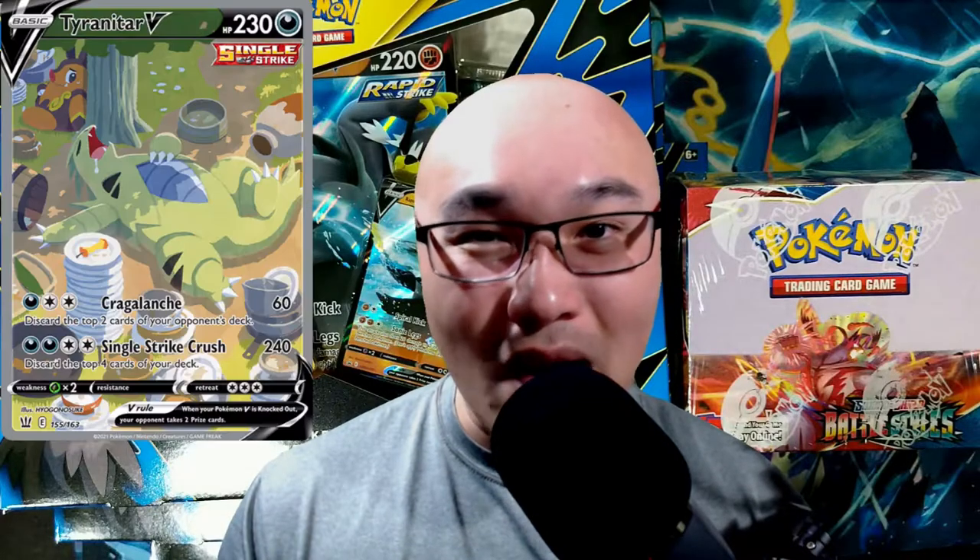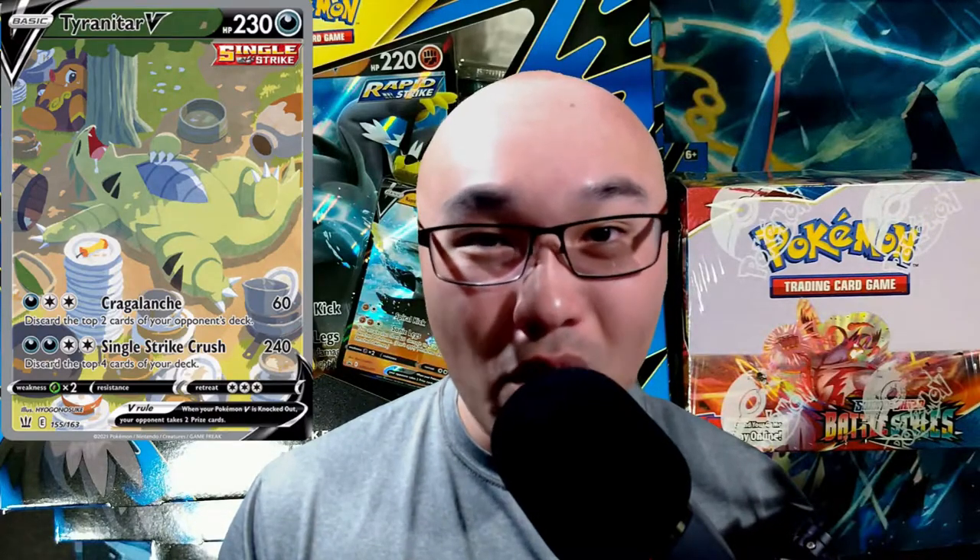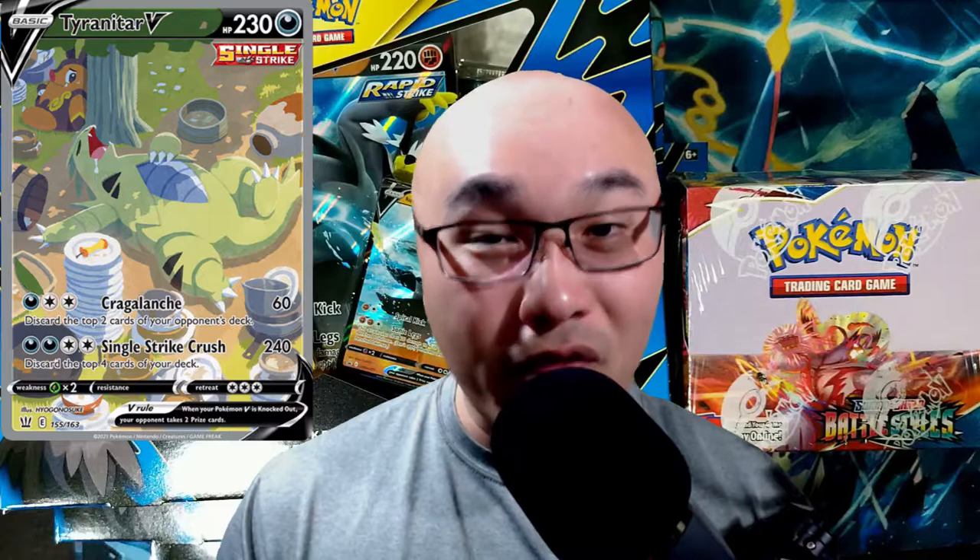Welcome back! Today we're going to open up the second Battle Styles booster box and three Urshifu V boxes, bringing us to a total of 42 packs. Let's see if we can get some good pulls, get that Tyranitar V alternative art, and top the first booster box opening.